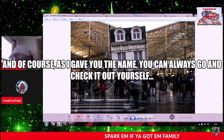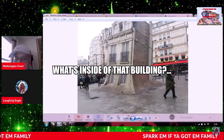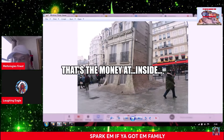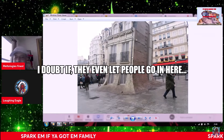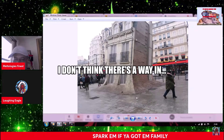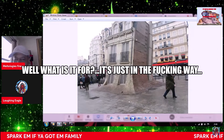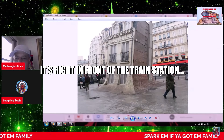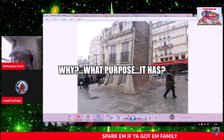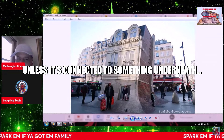As I gave you the name, you can always go and check it out yourself — the Melty Building, Gare du Nord, Paris. What's inside of that building? Who knows. I doubt if they even let people go in here, if there's a way in. I don't think there's a way in. Why wouldn't they level that? What is it for? It's just in the way — it's right in front of the train station. What purpose is it? They mow everything else down unless it's connected to something underneath.